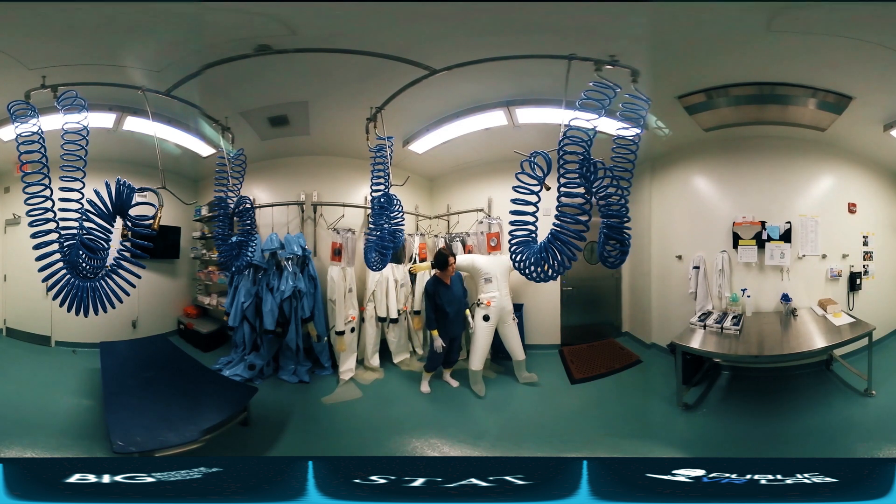Right now we are going to do a suit check, so we just blow it up. We seal the vent so that the air cannot escape from the suit, and I am just waiting for a couple of minutes to make sure that it doesn't collapse — and right now it looks really good.